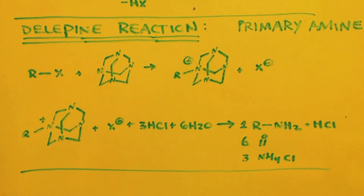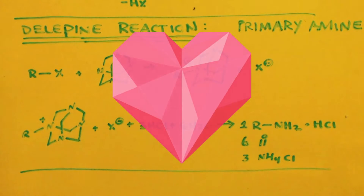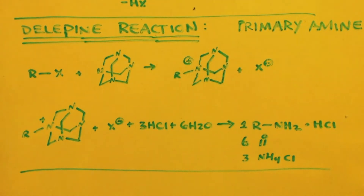So where can you get hexamine? Anywhere they sell camping supplies — a survival store, camping store like Dick's, Walmart, eBay, Amazon, maybe even some hardware stores like Lowe's. Here's a picture of hexamine.